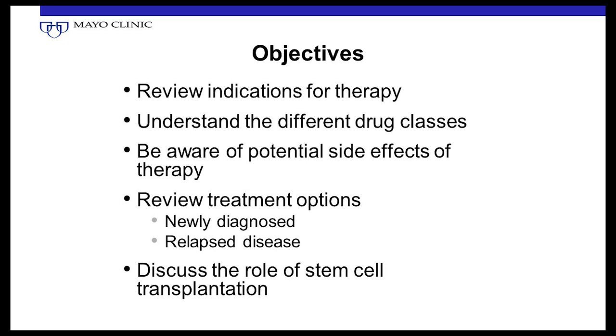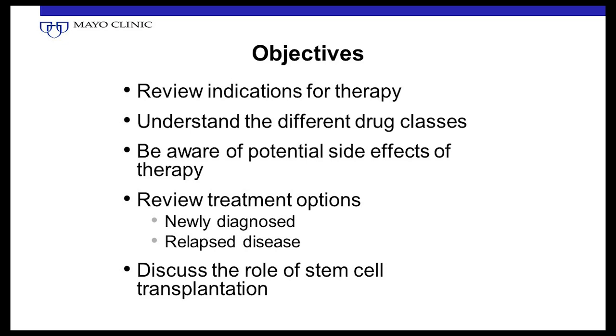The objectives are to review the indications for therapy — realizing that some patients can be observed for a long time — understand the different classes of drugs that are active in Waldenstrom's, be aware of potential side effects, talk about options for upfront therapy and relapsed disease, and briefly discuss the role of stem cell transplantation.